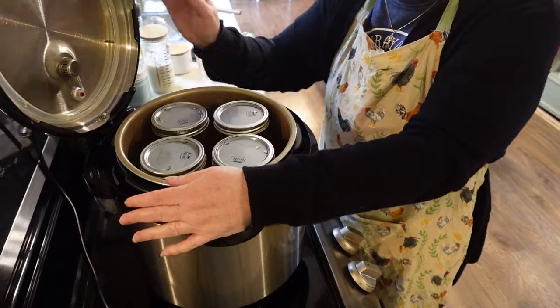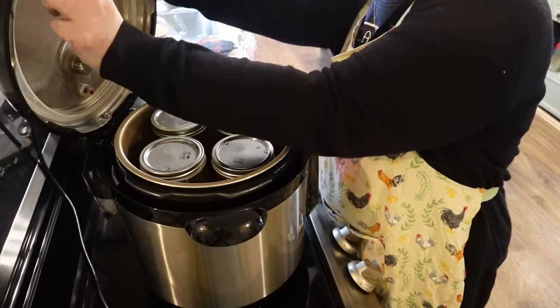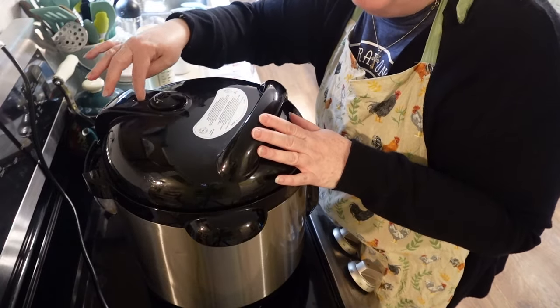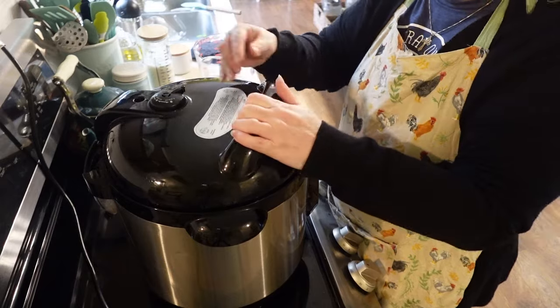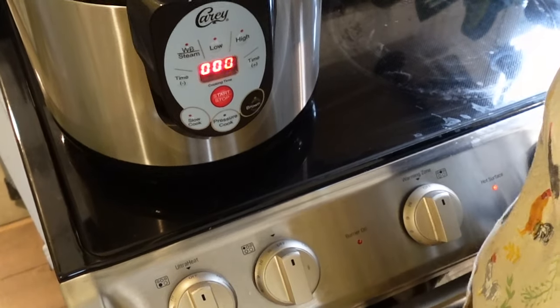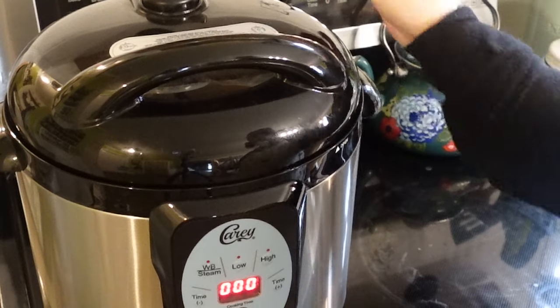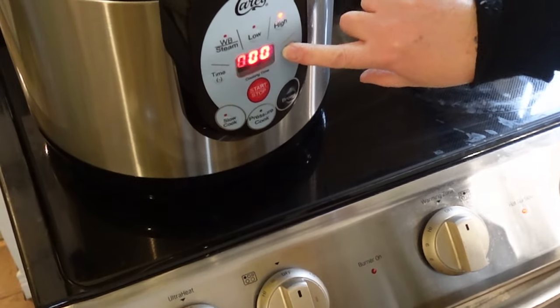I'm using my electric pressure canner again. I treat this like a traditional pressure canner — I check the rubber gasket every time, make sure my valves are clean and free of hard water buildup or debris, and make sure everything is in working order before I use it. I have eight cups of hot water inside. This takes 90 minutes — I quadruple-checked the recipe. I lock the lid, make sure my valve is turned the correct direction for starting, and set it to high for 90 minutes.